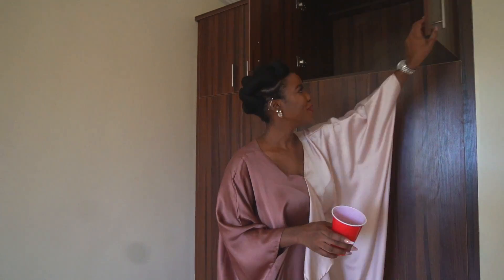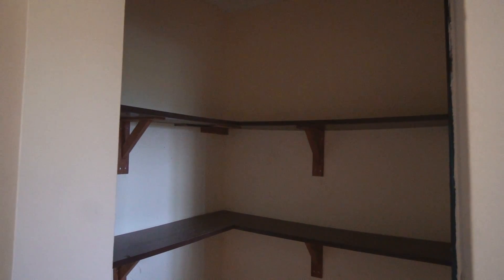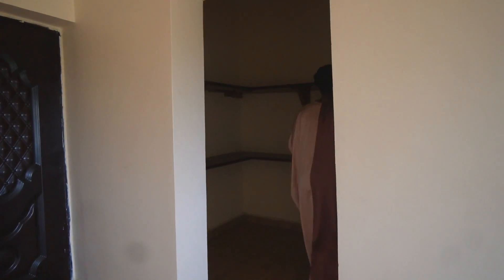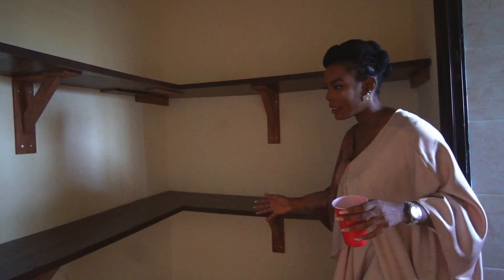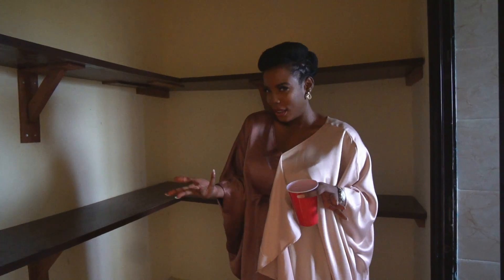I have some storage up here. A for effort — so they tried to give me the walk-in closet, but it's a bit of a sticky one. This is the walk-in closet and I don't know if you can see what they were trying to do here — I mean, I see it.